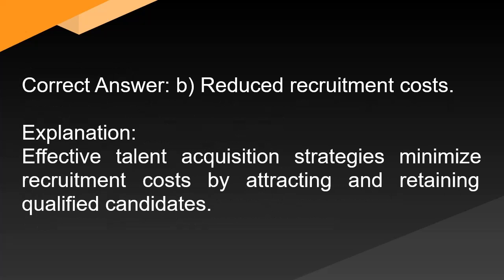Correct answer: B. Reduced recruitment costs. Explanation: Effective talent acquisition strategies minimize recruitment costs by attracting and retaining qualified candidates.